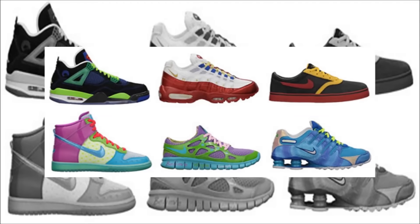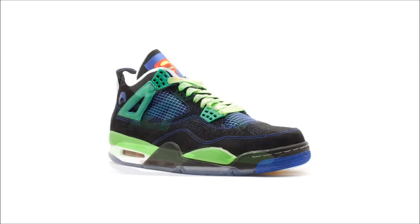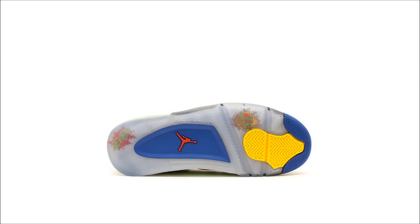The 2011 Doernbecher collection included the Air Jordan 4, designed by Isaiah Scott. While going through treatment for leukemia, the nursing staff and his parents would refer to him as Superman for how he handled the situation. Due to this nickname, the Superman logo was placed on the tongue and his face was put on the side. These released on November 5, and pairs are currently reselling for $1,500 and up.